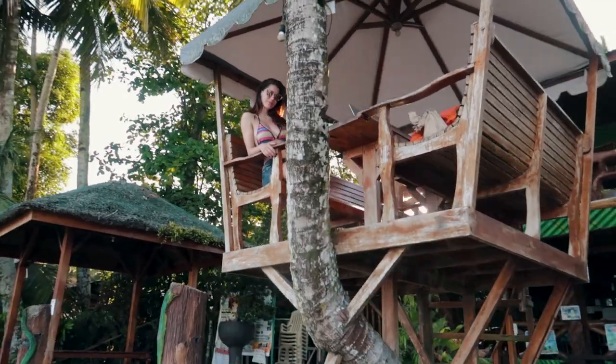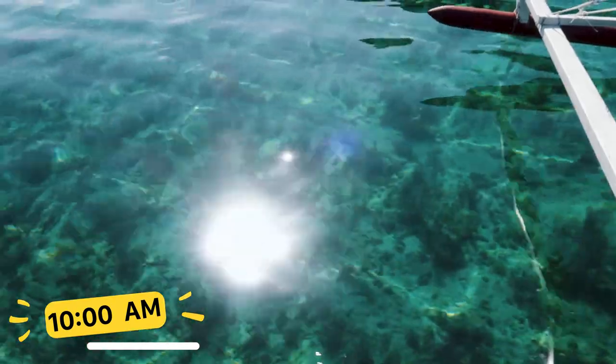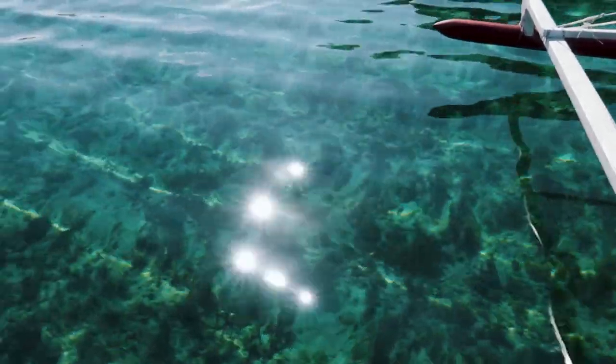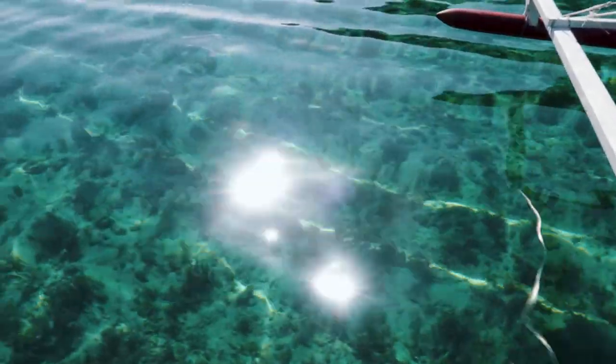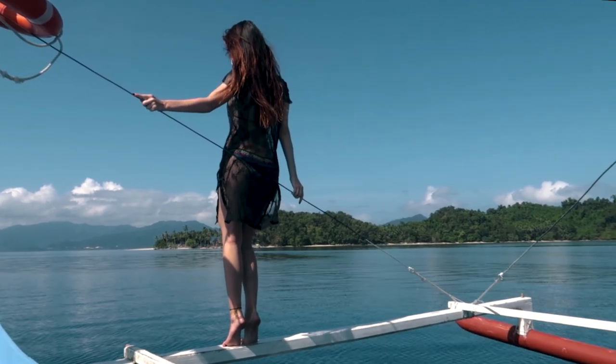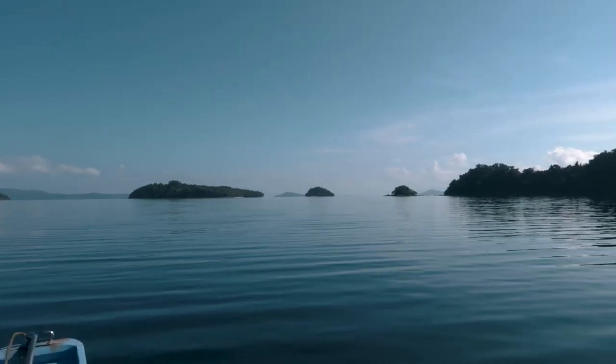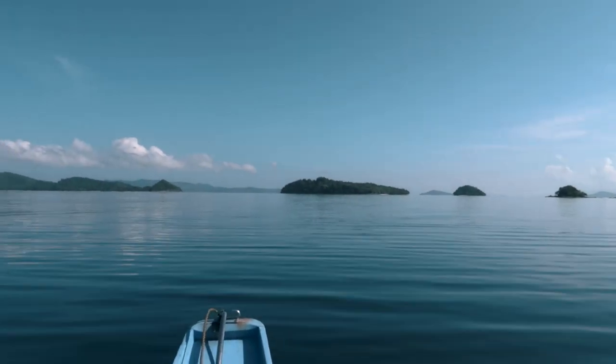Time to get on our boat. As always, we got a private boat because we don't want to be restricted by time. The island hopping in Port Barton cannot be compared to El Nido — here everything is much smaller and closer, but the places are amazing. There are not so many tourists and it's not a party place; most people come here to enjoy the nature and relax.